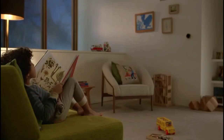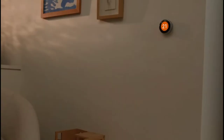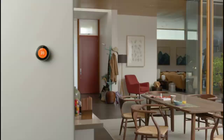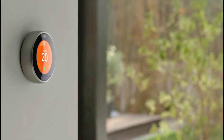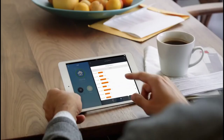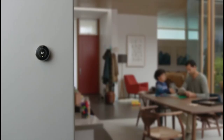While the Nest Thermostat has a retro-styled circular design, its brushed stainless steel finish and turning mechanism all feel premium. Plus, it comes in a variety of finishes including brass, polished steel, copper and white, so it can more easily fit in with your home decor. This thermostat combines the best of the past with the future, and it's one of the best smart thermostats that's Google Home compatible.